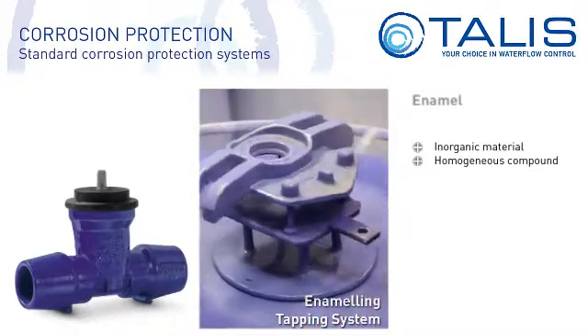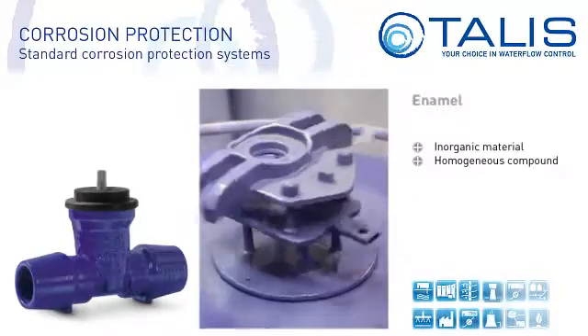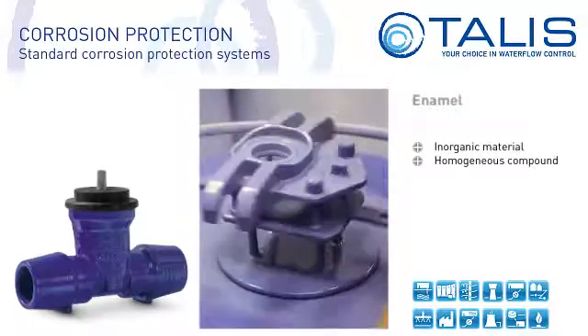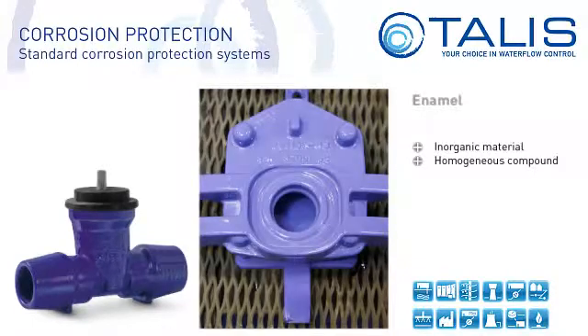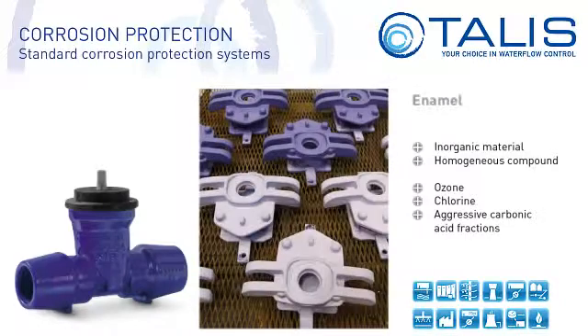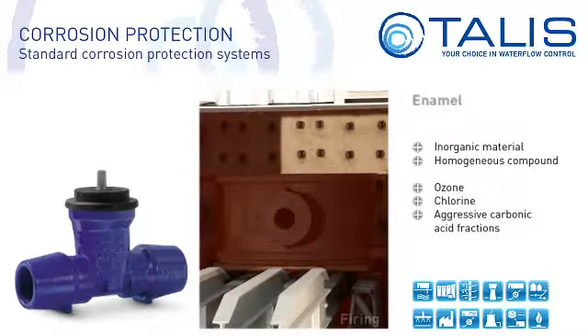Enamelling is used for drinking water, raw water, sea water, waste water and sewage, and is suitable for gases. It is resistant to water constituents such as ozone, chlorine or aggressive carbonic acid fractions. It is physiologically, bacteriologically and microbiologically safe.